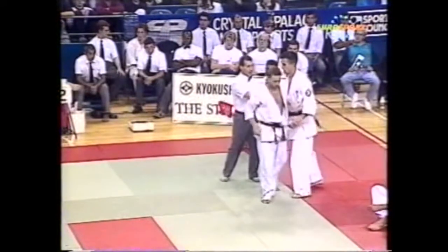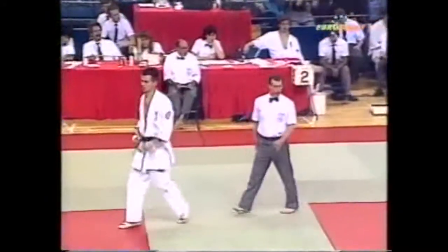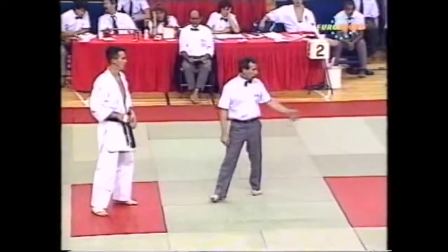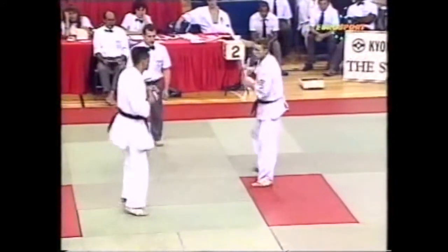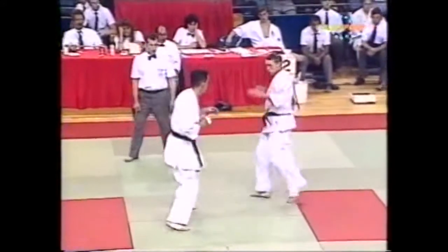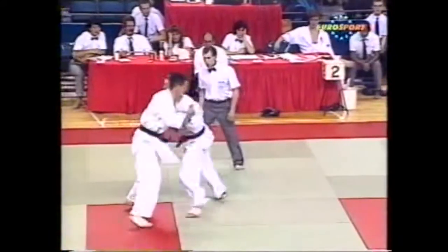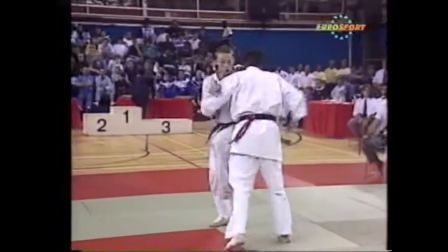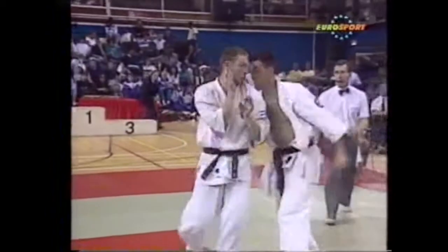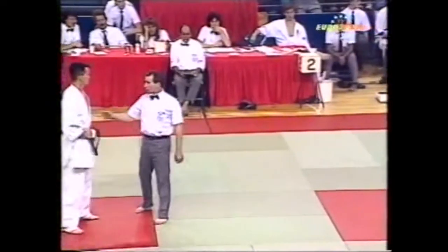Good punching there from both fighters. Joe Harden tends to lean a bit forward with his head down a little bit — it's a bit dangerous. He's got his contingent there. Bit of grabbing by both men, nothing serious. Joe Harden dropping his head a bit dangerously there. Could have been caught on the face.